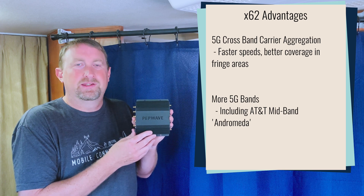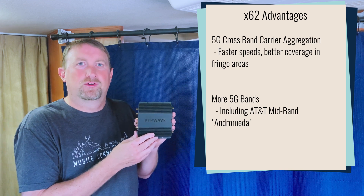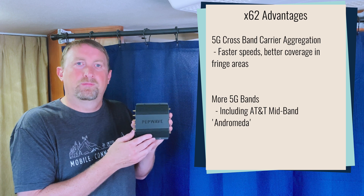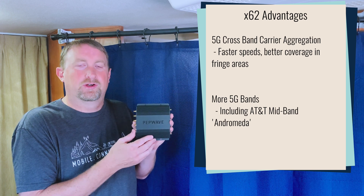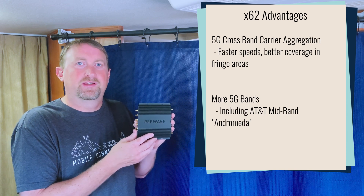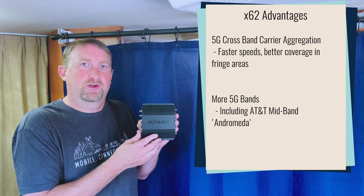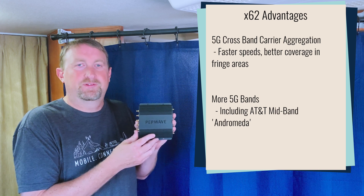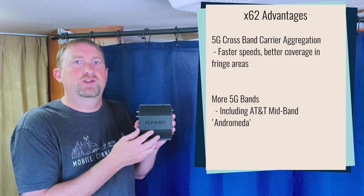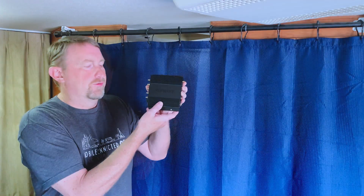By combining these spectrums, you can get more reliability, speed, and performance by taking advantage of long-range cellular and more mid-band higher throughput cellular and combining them together. One of the largest improvements of this chip is it now has support for AT&T's Andromeda spectrum, which the previous X55 chip did not support at all. So for AT&T customers, this is a huge upgrade for those who want to take advantage of the latest AT&T mid-band spectrum.